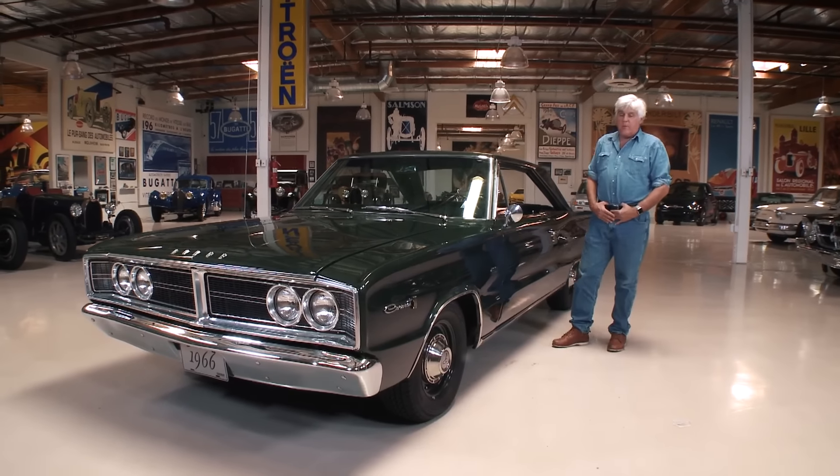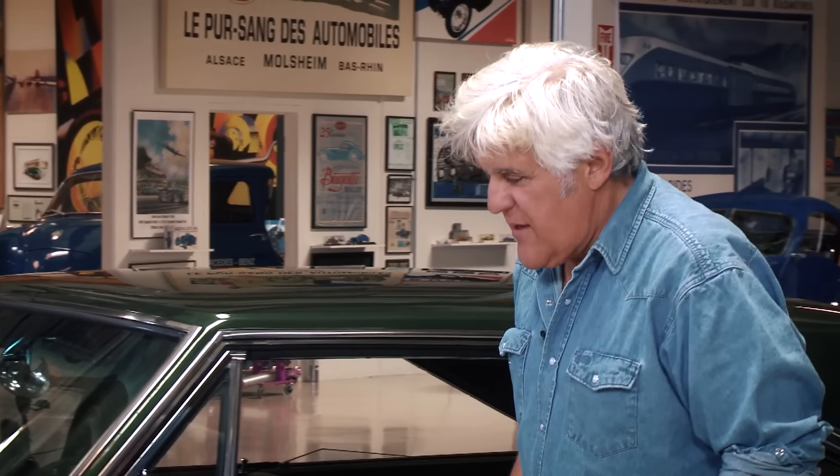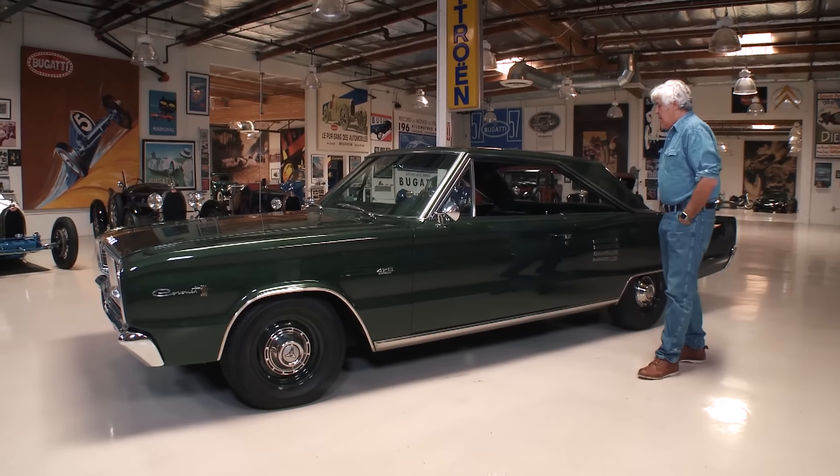Oh yeah, this thing loves to breathe. Welcome to another episode of Jay Leno's Garage. Today we're featuring one of my favorite cars — this is sort of the original muscle car. It's certainly from Chrysler: the '66 Dodge Coronet with the 426 Street Hemi.